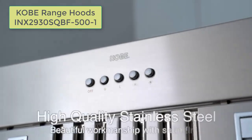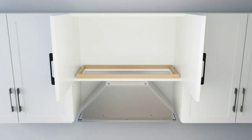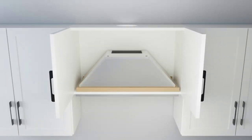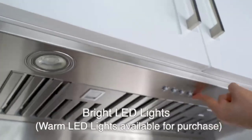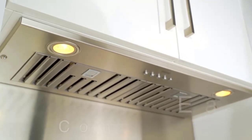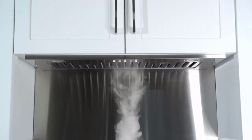The Kobe Range Hoods In-X 2930 SQBF-501 Built-In-Insert Range Hood is a durable and efficient appliance that enhances the functionality and aesthetics of your kitchen. With its commercial-grade stainless steel construction, powerful ventilation, energy-efficient LED lighting, and versatile filtration options, this range hood is an excellent choice for those seeking durability, performance, and style in their kitchen appliances.